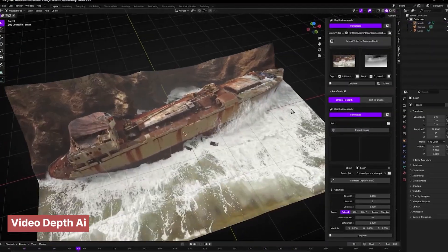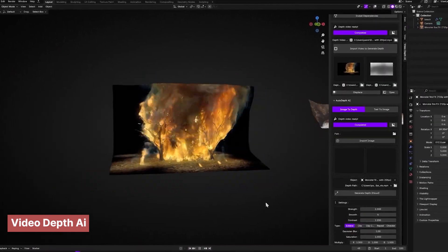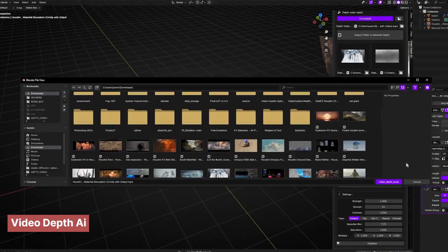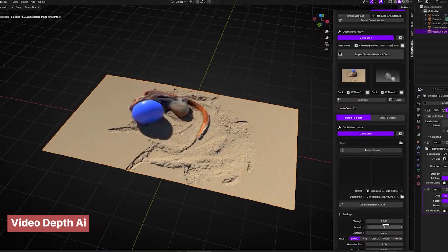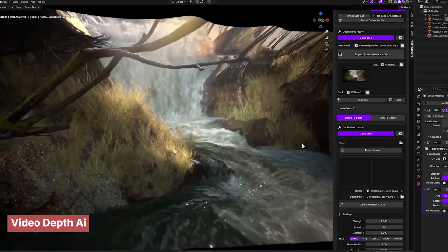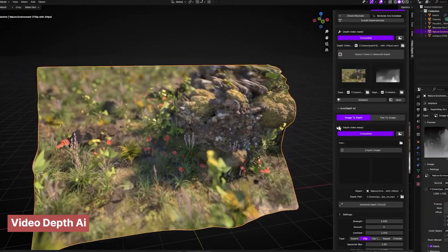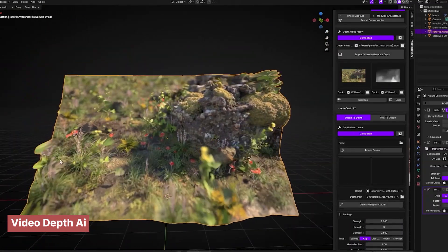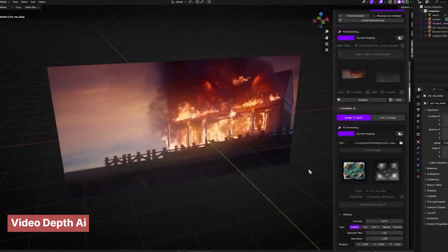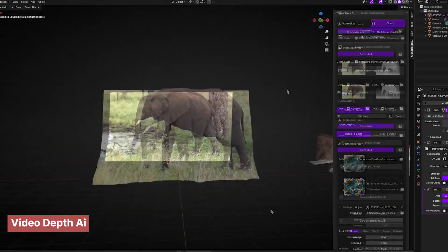For our third add-on, we're stepping into AI territory with a tool that can supplement your scenes by converting any video into a depth-based asset. You've probably seen image depth generators that turn flat pictures into layered 3D backgrounds — this tool takes it to the next level by doing the same thing with videos. Imagine dropping a looping waterfall into your background — not just a flat video on a plane, but a dynamic depth-mapped waterfall that reacts as your camera moves. You get parallax, you get depth, and it turns simple footage into impressive 3D environments.